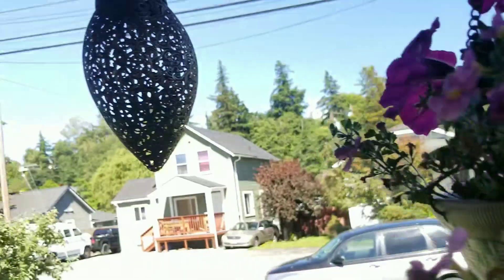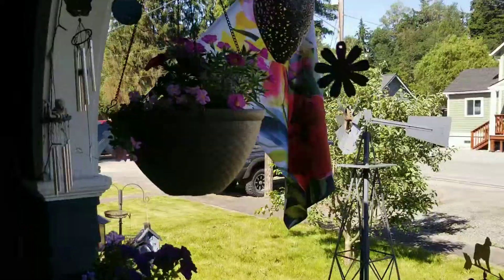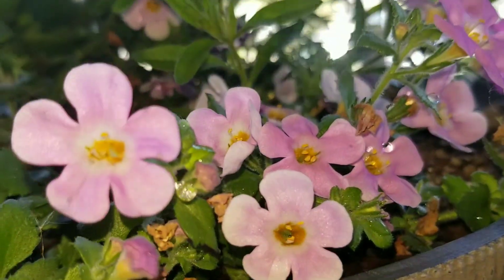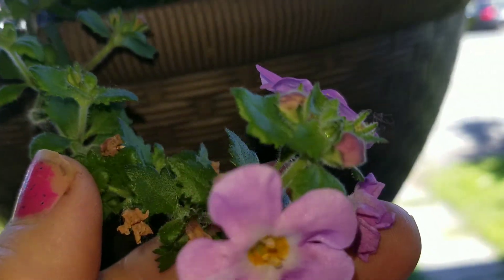These are just singular plants and we've got the same over here. I just love this pink bacopa — it is so cute. Isn't that adorable? I love it.